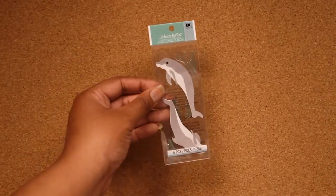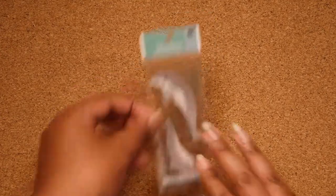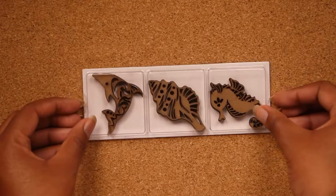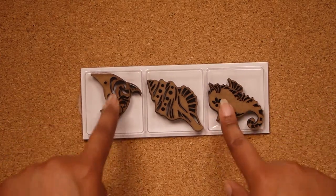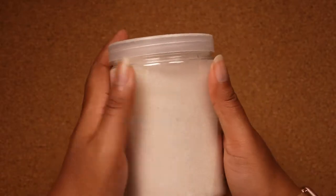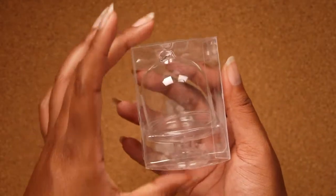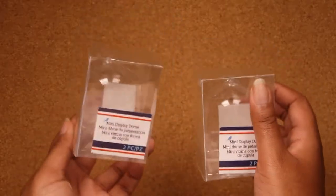Next, we have some dolphin stickers — two dolphins with some water splatters around them, which I think looks really cool. Next, we have these little cardboard pieces shaped like a dolphin, a conch shell, and seahorses — it comes with three in a pack. There was another set with sea turtles and octopuses, but the only pack I could find had been opened and stuff was taken out of it, so I didn't want to buy that pack. Next, we have more sand — this is the clear crystalline sand that I was looking for, and I intend on using both types. And the final thing for this haul are these two pieces of mini display domes — basically like a little dome with a tray beneath it where you can put stuff in there. These were the last two in the store, so I'm very thankful.